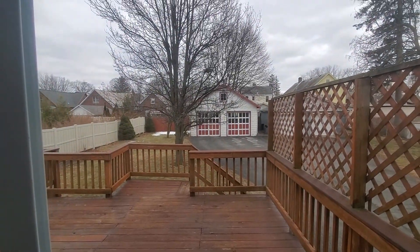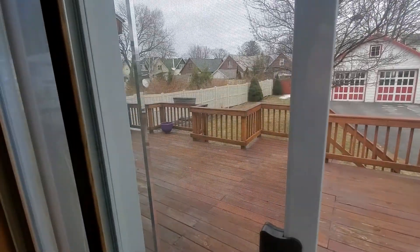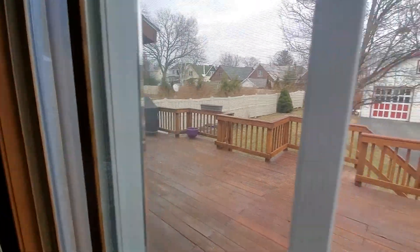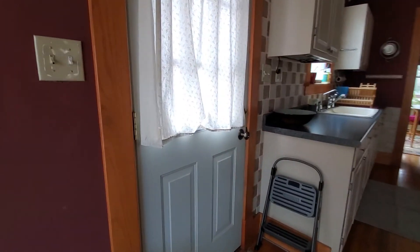Outside, you'll see it's got a fenced yard and a two-car garage. A really good-sized deck with a covered area. I think that goes to the basement — I can't see from here, but this door here goes to the side of the house out to the driveway.